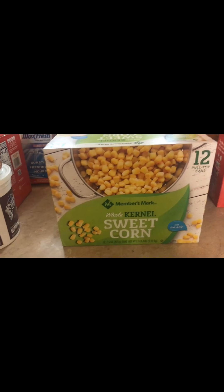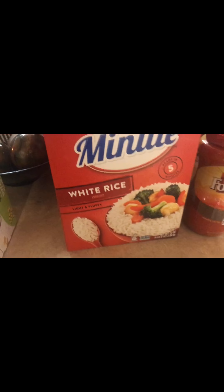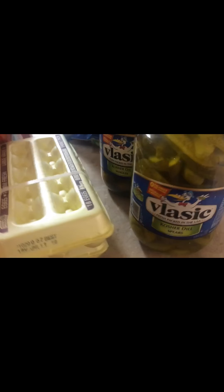And then I have the Members Mark Sweet Corn — it's 12 cans in this pack. And then I have the Minute White Rice; I got two boxes of those because we eat rice with everything. Got the Folgers Instant Coffee and two of the eggs.